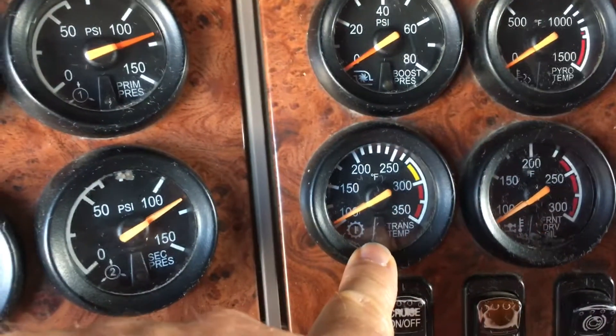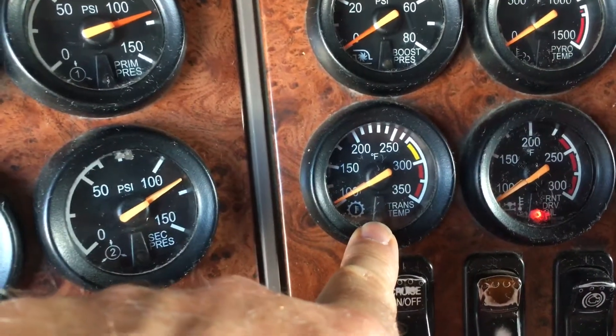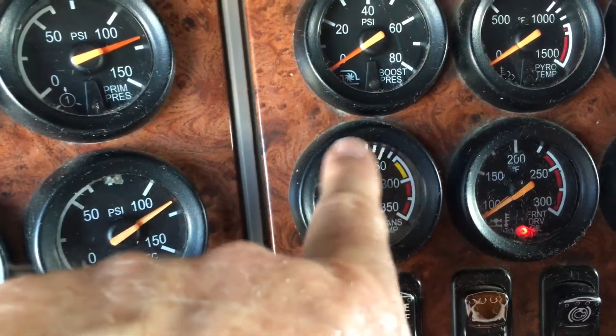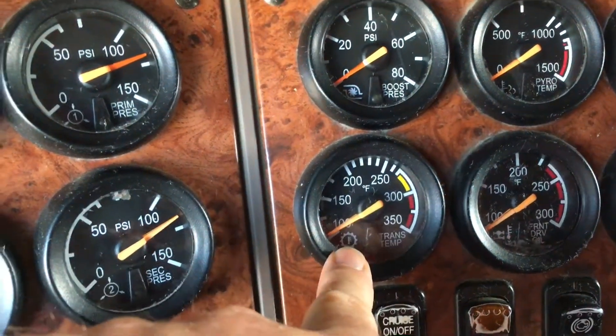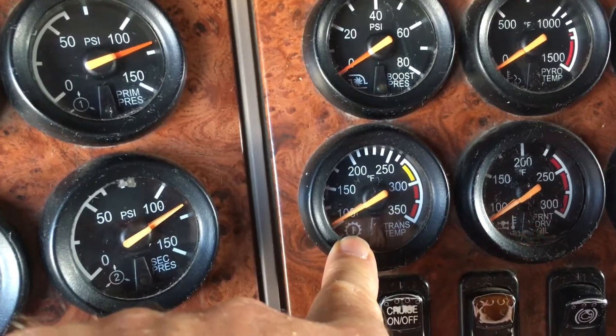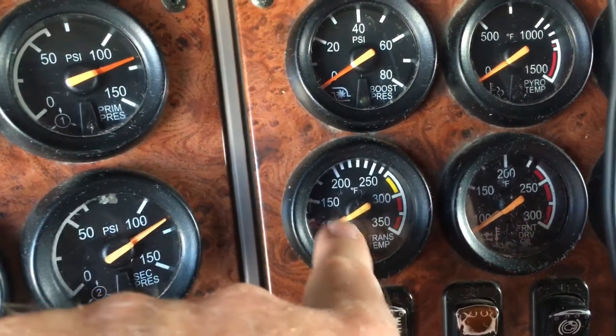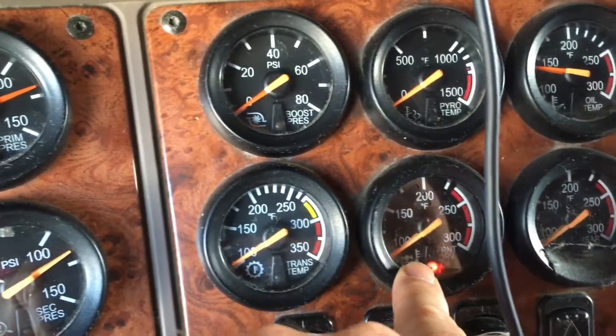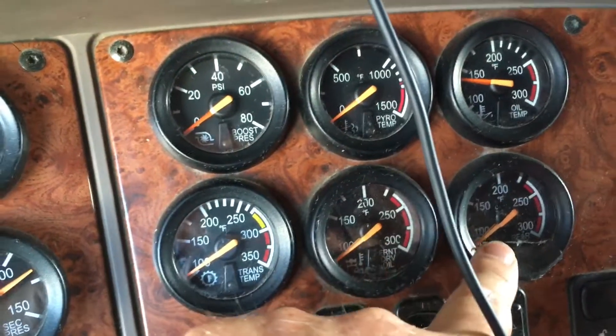This important gauge — and probably on a Tesla too — measures your transmission temperature, which is very important. You don't want to get it too hot. We use synthetic oil on the transmission and the differentials. This takes 50-weight, and this takes 85/95 synthetic oil, both front and rear.